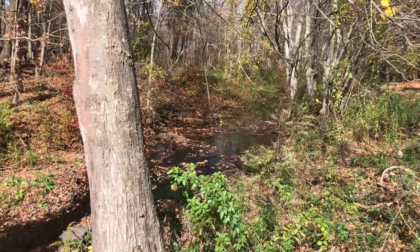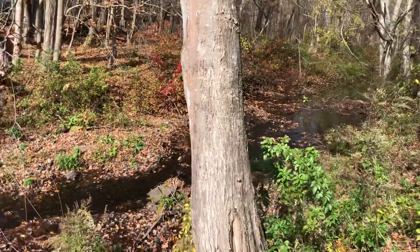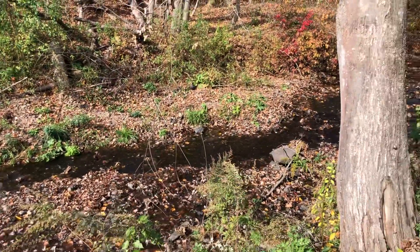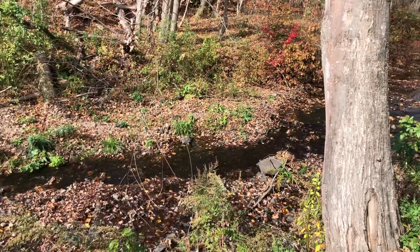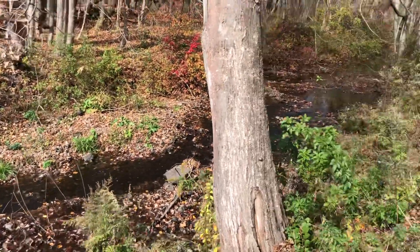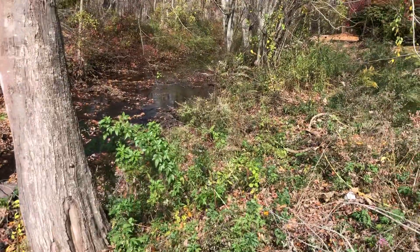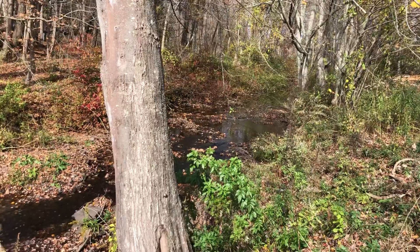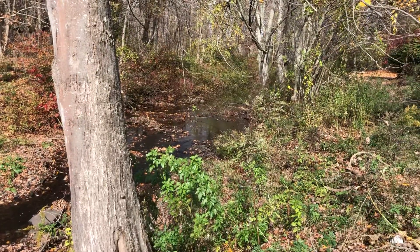When I look here it looks to me like humans have not had much of an impact on this environment. You can see the water is flowing where it wants to flow. There's trees, leaves, and branches. But you might hear something in the background. Do you hear that noise? What do you think that is?